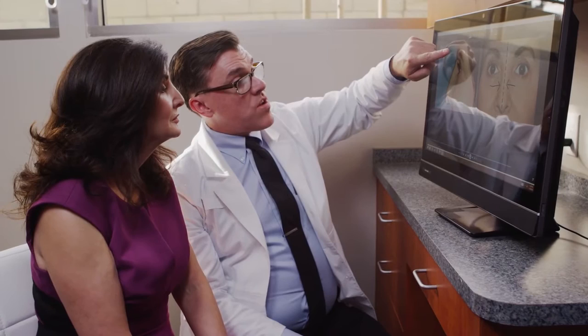With TouchMD Snap, doctors can take quality images and seamlessly upload them to the patient's TouchMD profile.